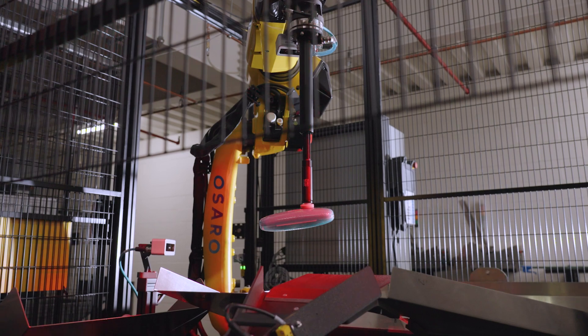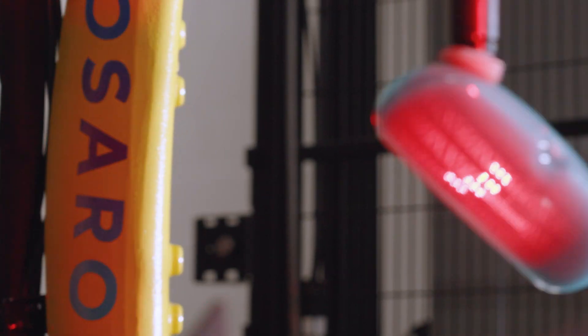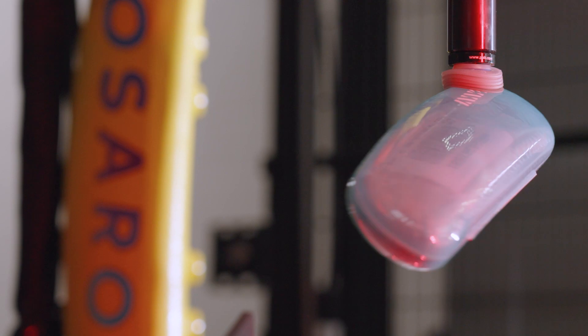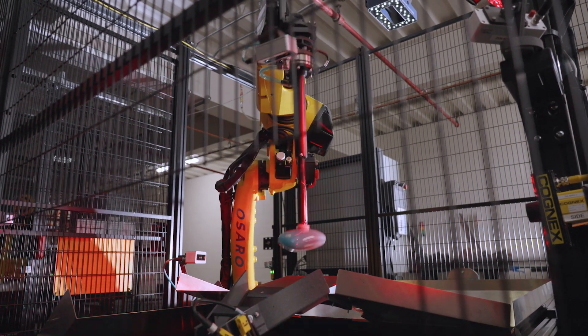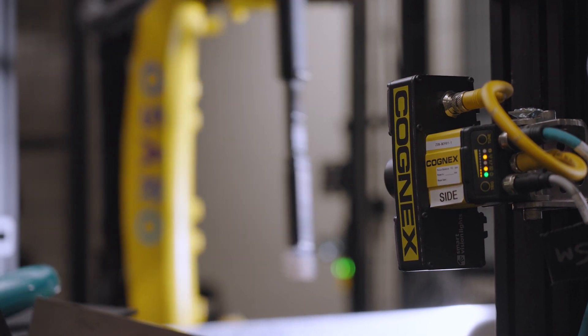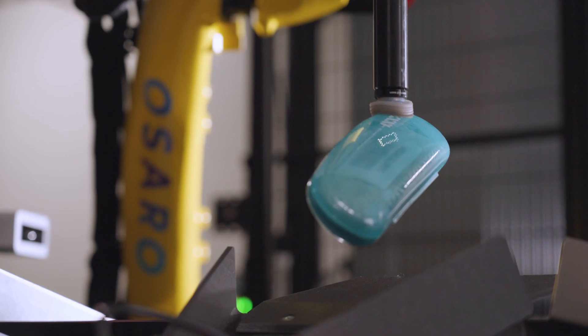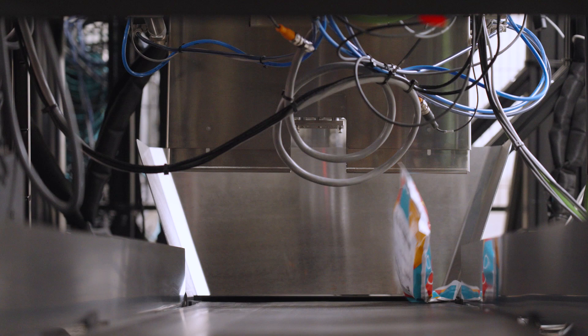Osaro is in the warehouse automation space, and we're really focused on key use case areas like kitting, depalletization, and robotic bagging. One of the unique challenges with the Zenni project was to scan their barcodes through their eyeglasses cases. In each of the three cells, the robot picks up the eyeglasses in the Zenni-branded case, scans the barcode through the case unique to each eyeglasses, and then places that case into the automated bagging machine, which seals it and ships it off to the customer.